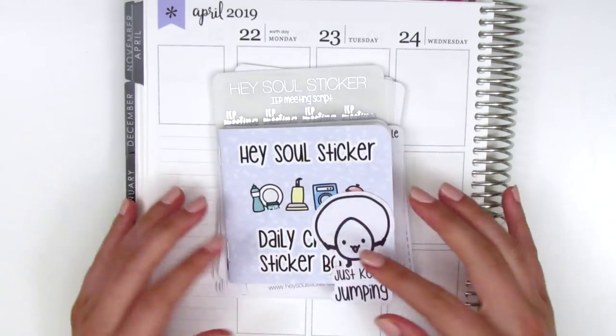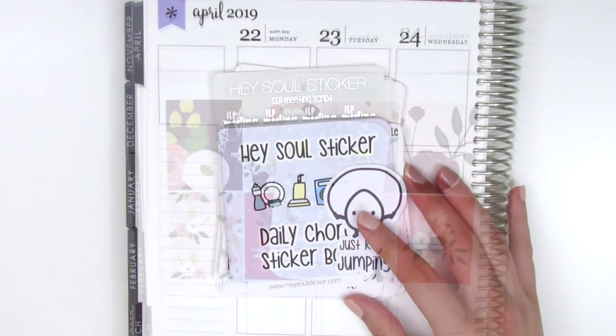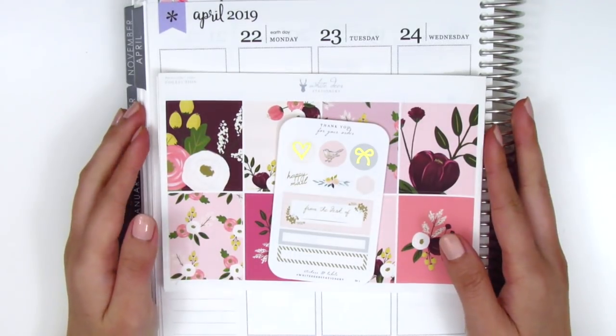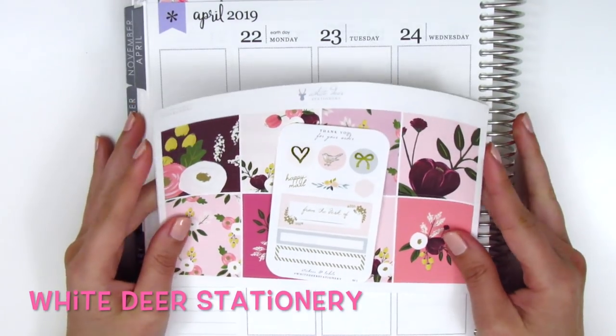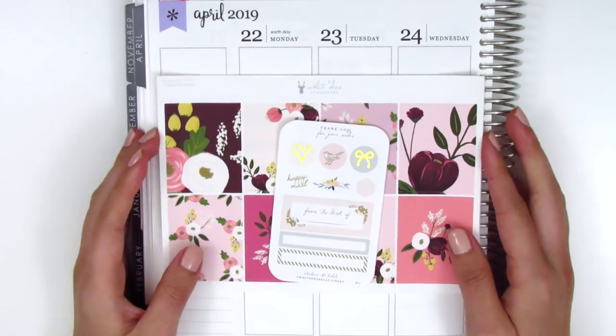You are always so kind and I always appreciate everything that you have in your store. Everything's so cute! So if you see anything you like, make sure you check out her shop and use my code down below. Up next I have a few sticker kits from White Deer Stationery and I'm really excited to share this because I also love this shop and the kits she has.